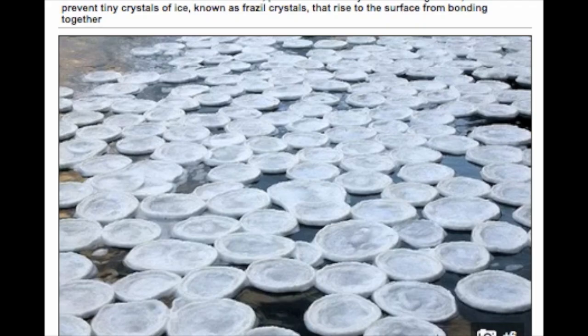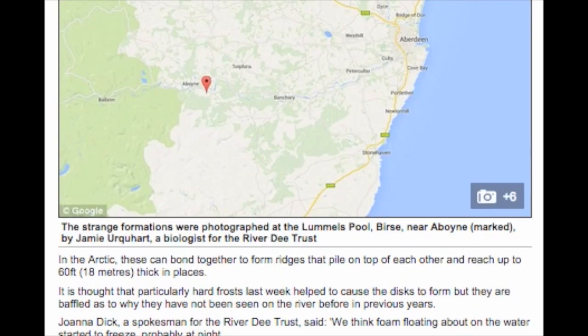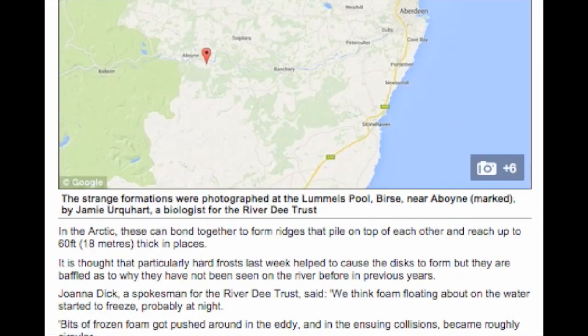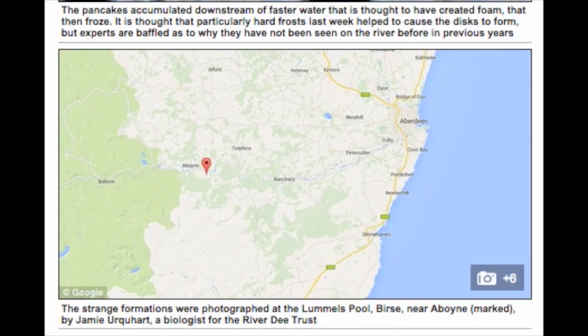Unusual pancake-shaped ice formations, more typically seen in Arctic and Antarctic sea ice, have been found floating on a river in Scotland. The dinner plate-sized ice pancakes formed on a quiet stretch of the River Dee, Aberdeenshire. The strange formations were photographed at the La Mills Pool near a point by Jamie Urquhart, a biologist for the River Dee Trust.